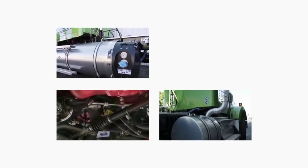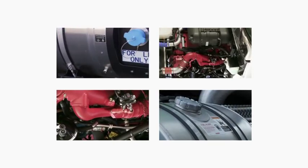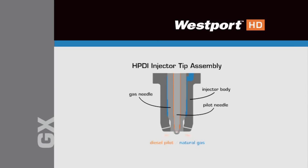From the fuel conditioning module, both fuels travel through the fuel rails and into the Westport HD injectors. The injectors then inject natural gas and a small amount of diesel into the engine. This system produces the same amount of power as an equivalent engine that runs solely on diesel.